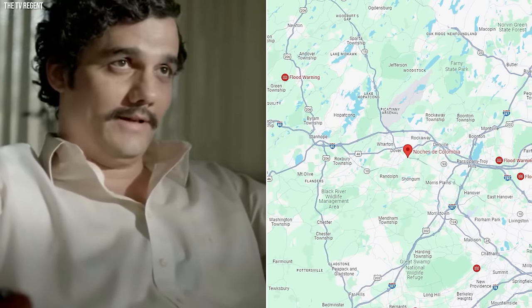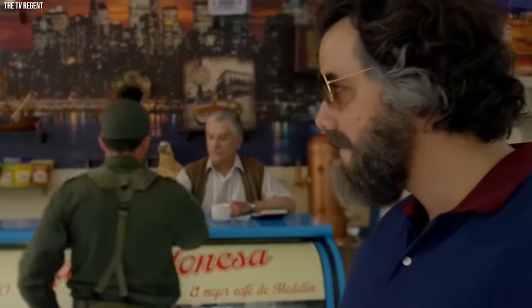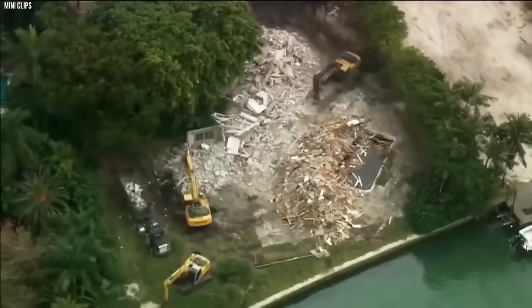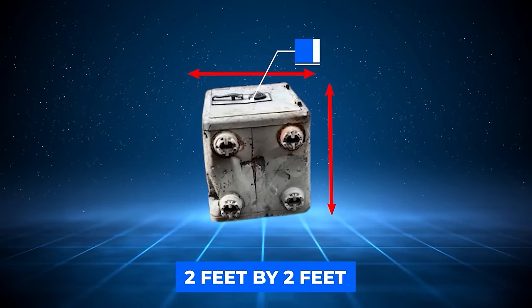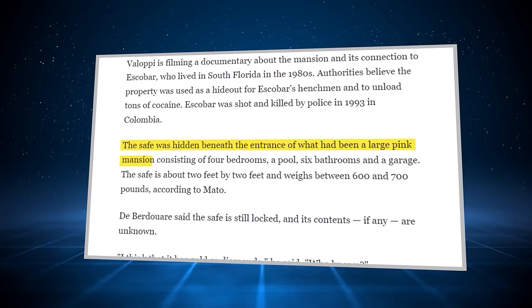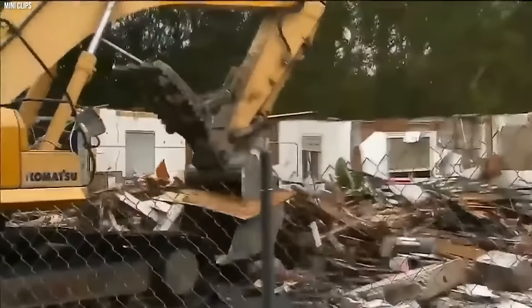Pablo Escobar's Safe. Pablo Escobar, the notorious Colombian drug lord, wasn't just known for his vast wealth and ruthless tactics — he was also adept at hiding his riches, leaving behind a trail of clues and buried treasures. One such enigma is the mysterious safe discovered in his former Miami Beach mansion in 2016. As crews demolished the extravagant pink mansion, an excavator operator stumbled upon a hidden compartment within the concrete foundation. Nestled inside was a hefty safe, roughly two feet by two feet, estimated to weigh between 600 to 700 pounds, beneath the entrance of the sprawling four-bedroom estate.